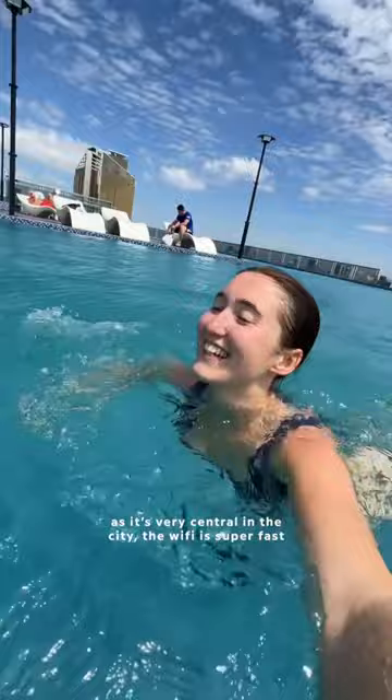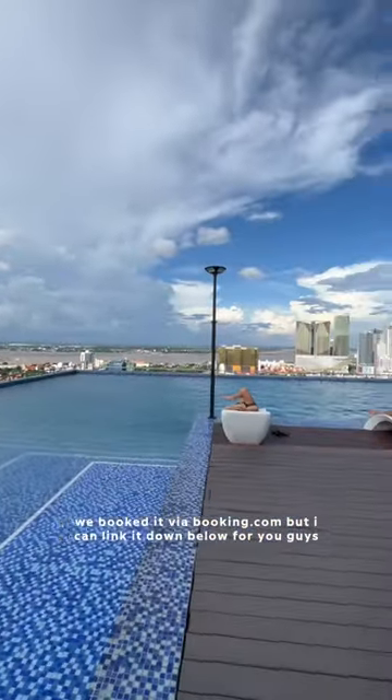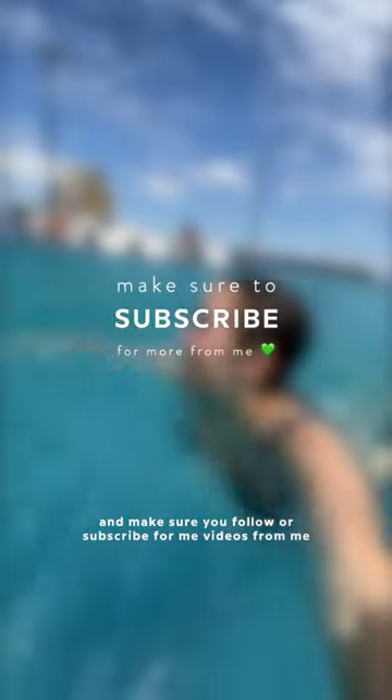Overall, I would definitely recommend staying here as it's very central in the city, the Wi-Fi is super fast, and it's decent value for money. We booked it via Booking.com but I can link it down below, and make sure you follow or subscribe for more videos.